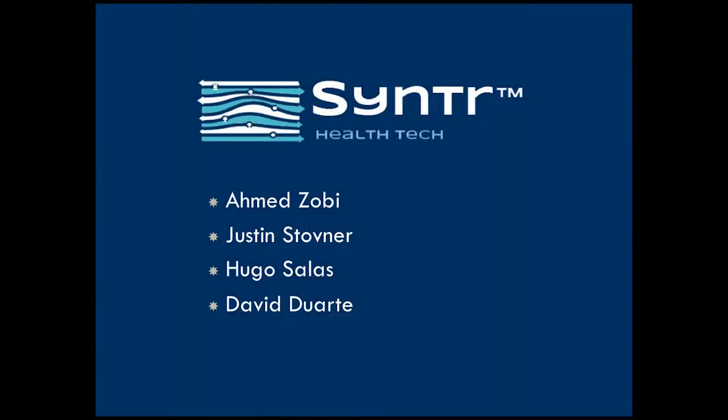Hello everyone, we are Center Health Tech. My name is Ahmed Zoubi and today I'm going to be talking to you about diabetic foot ulcers.